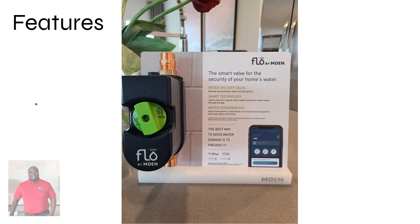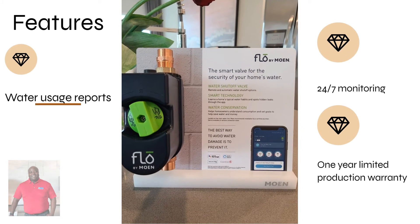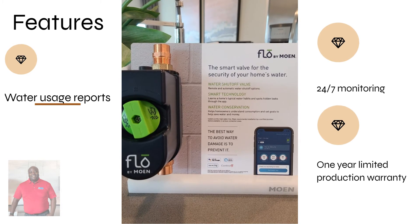Its features include water usage reports, 24/7 monitoring, and a 1-year limited warranty plan.